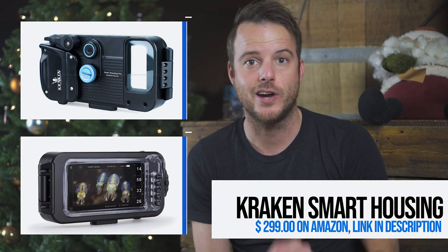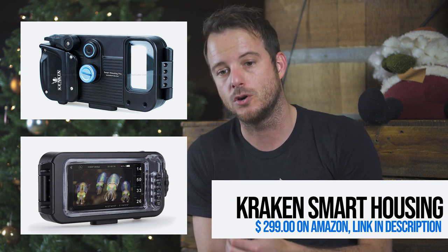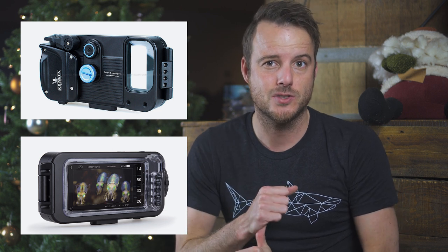A little bit more expensive but really cool is the Kraken underwater housing. It's a universal housing for your phone — it fits almost any phone, including major Samsung phones and all iPhones. There's a dedicated app that lets you shoot images in the water using the casing, which is waterproof to 250 feet.